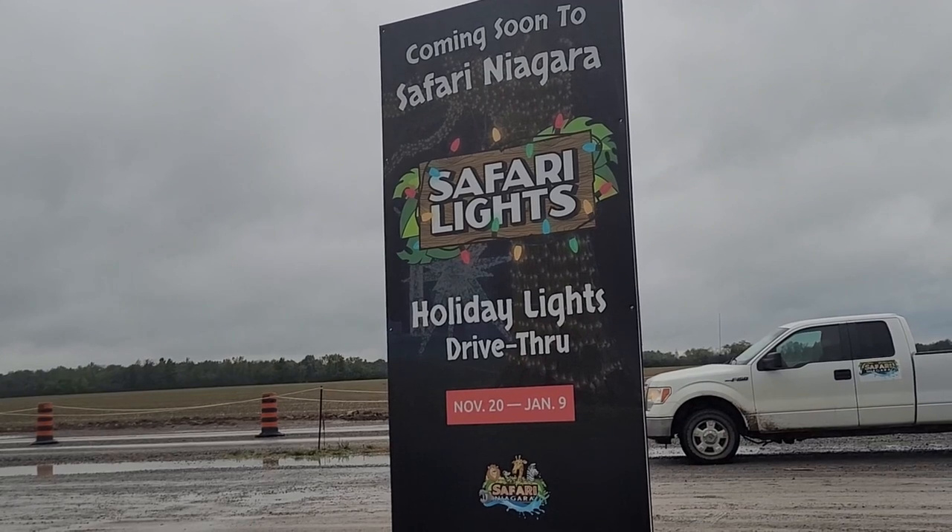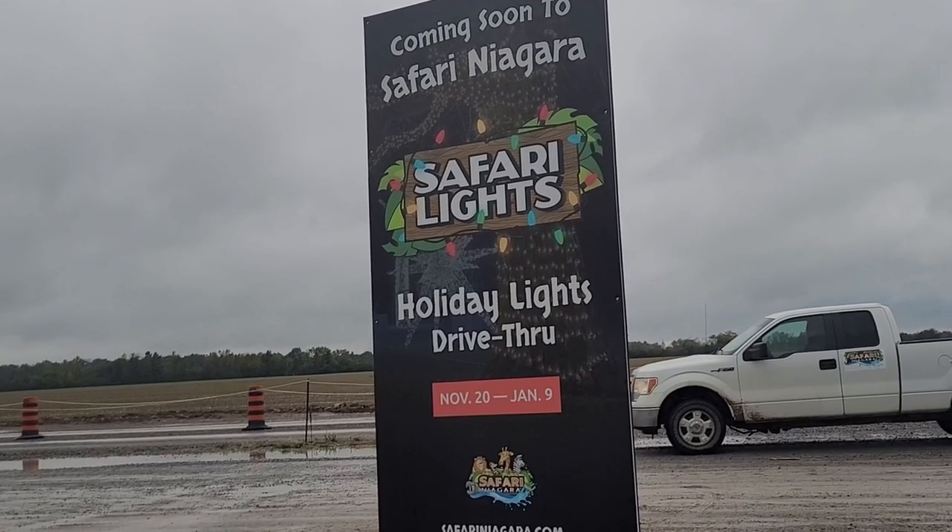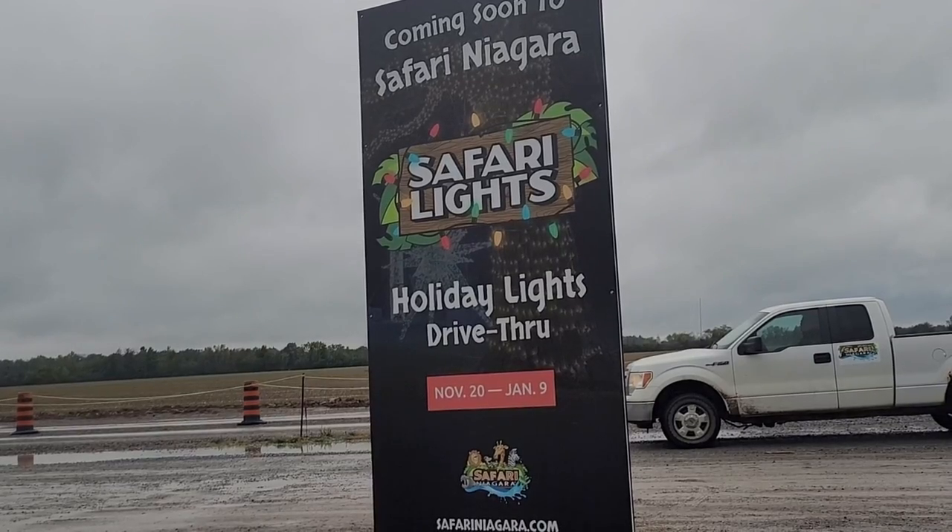Up here is a sign for an upcoming event — Holiday Lights, another drive-through from November 20th to January 9th. You can see some pretty lights!